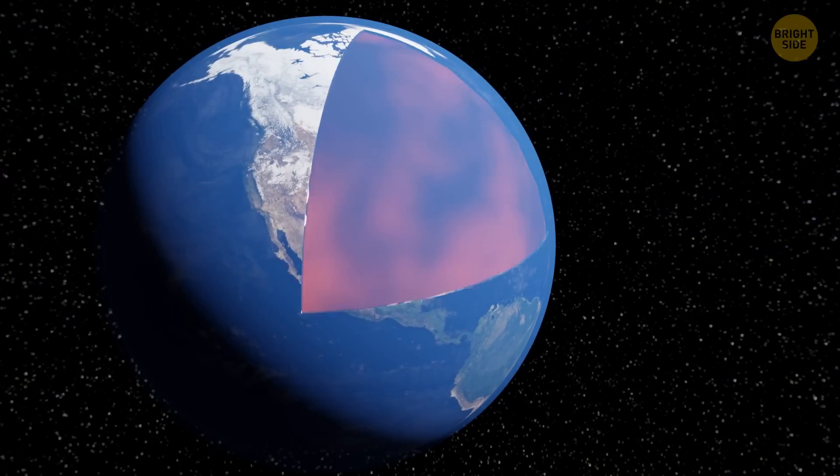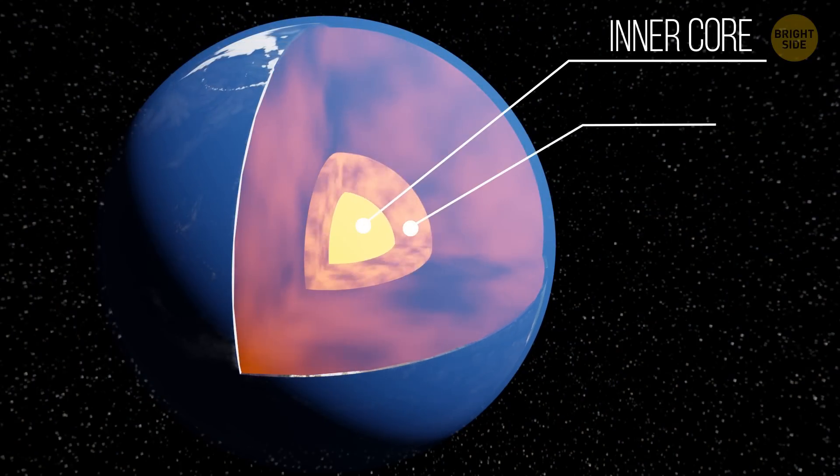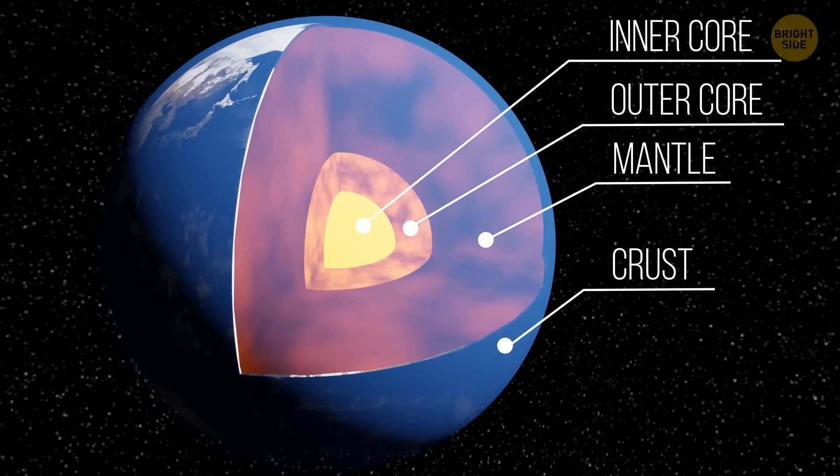The Earth has three main layers: two parts of the core — the dense, hot inner core and the molten outer core — then comes the mantle, and then follows the thin crust, the surface that supports life as we know it.